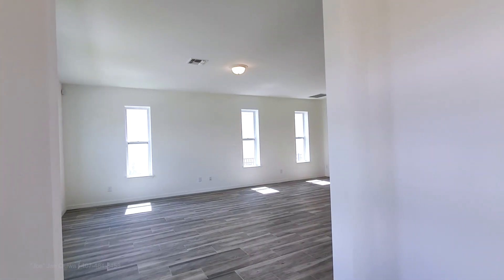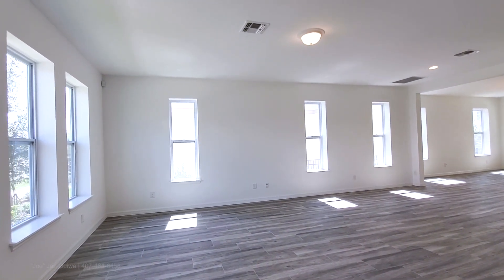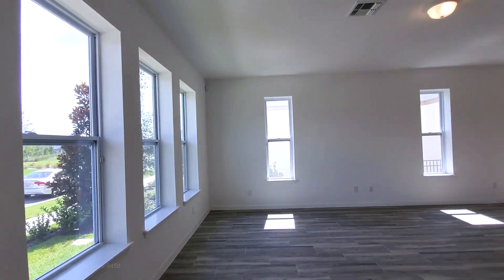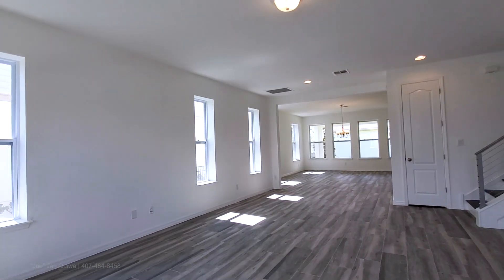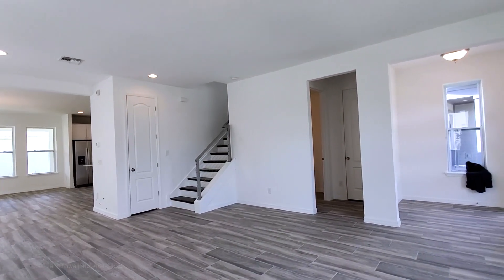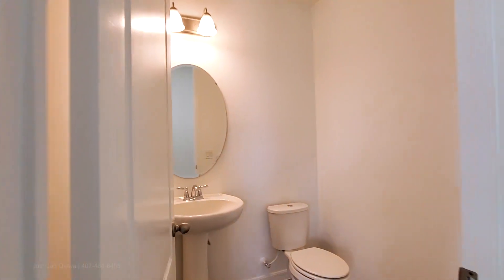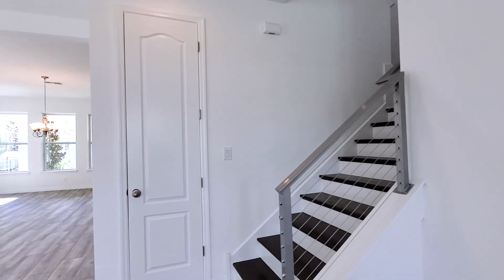Your first floor has this beautiful wood-look tile floor — this is the large format. Your first room is your wide-open family room. Lots of windows throughout this area as you can see. This has your first half bath on the first floor.